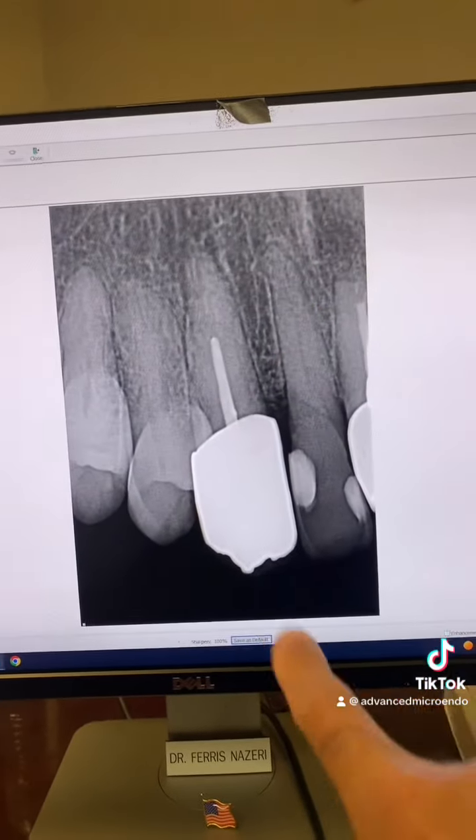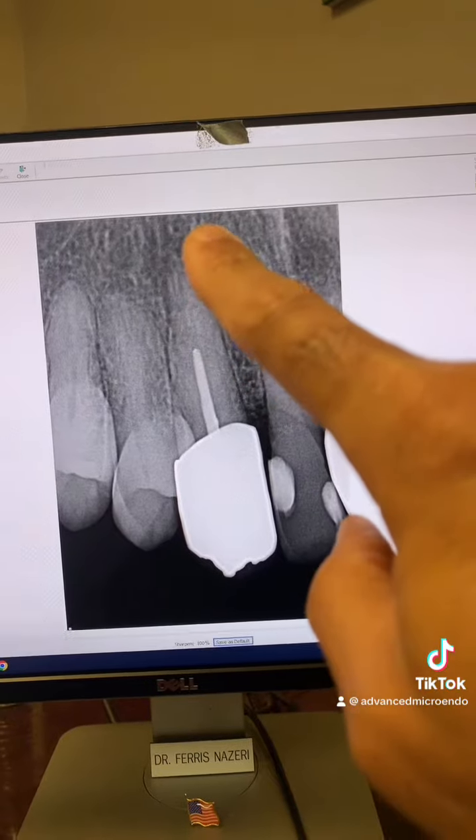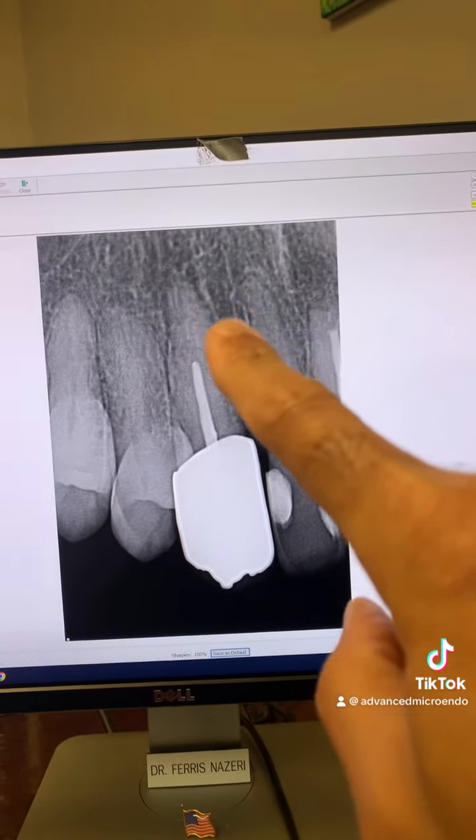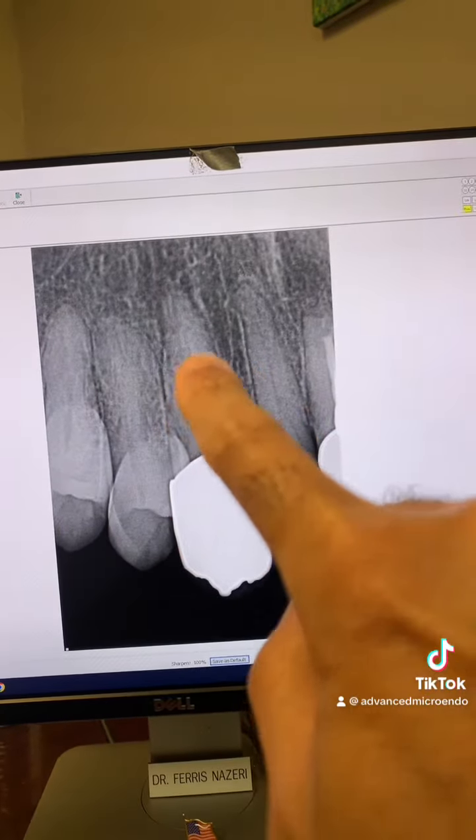Here's the post-op. We went through the porcelain crown and the working length was 26 millimeters, and the apical diameter was over 50, so I placed an MTA plug.